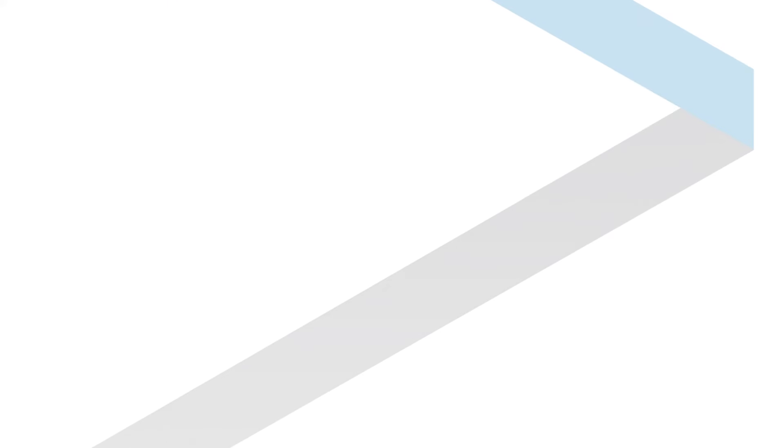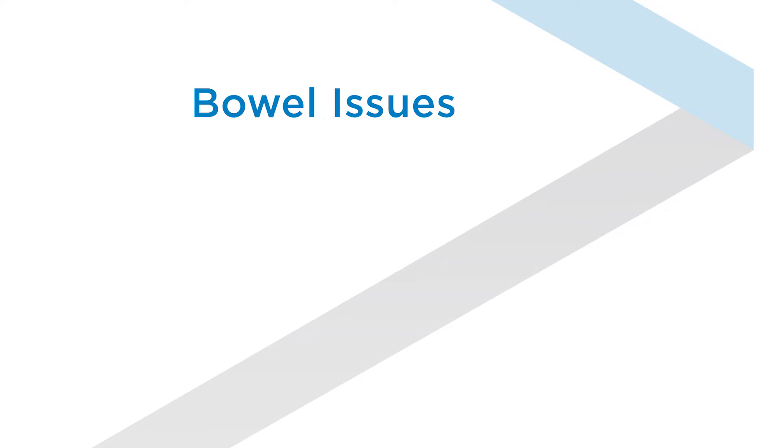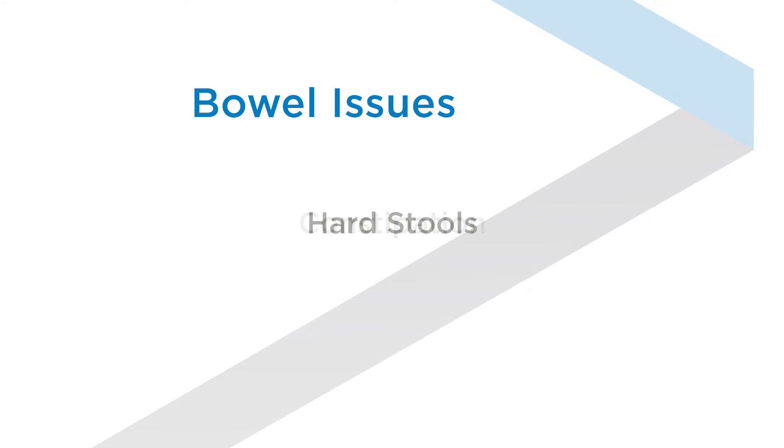However, if your catheter is blocked, change it immediately. Bowel issues may also cause autonomic dysreflexia. Constipation, hard stools, and impaction can all cause AD. If AD occurs during your bowel program, there are lubricants with numbing medications that may help. Talk to your doctor about this.